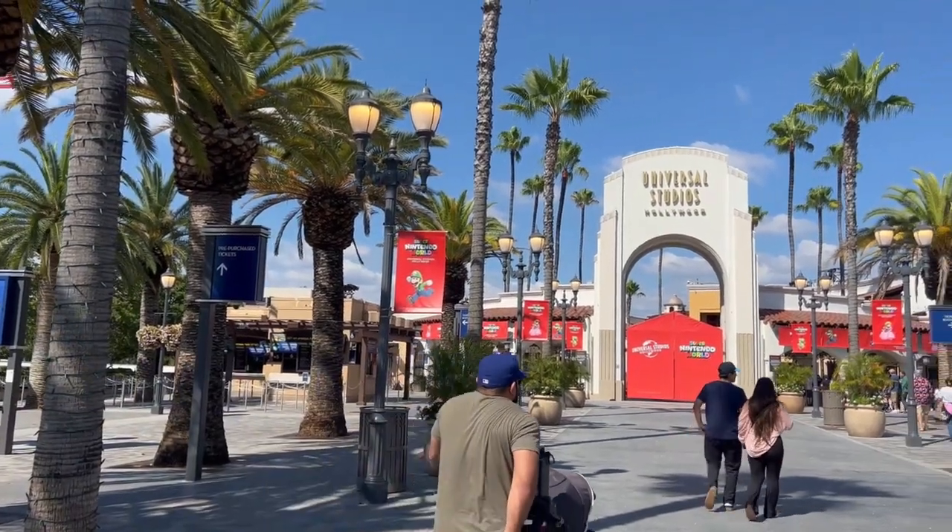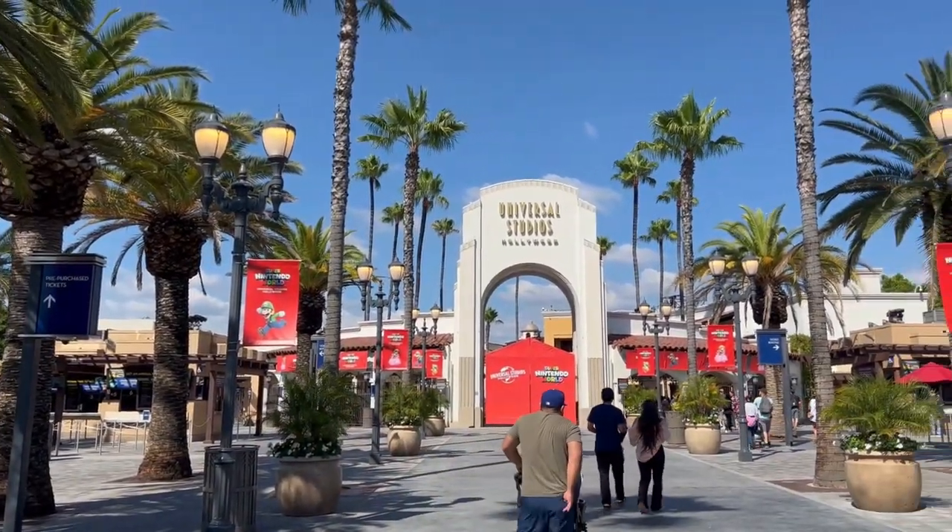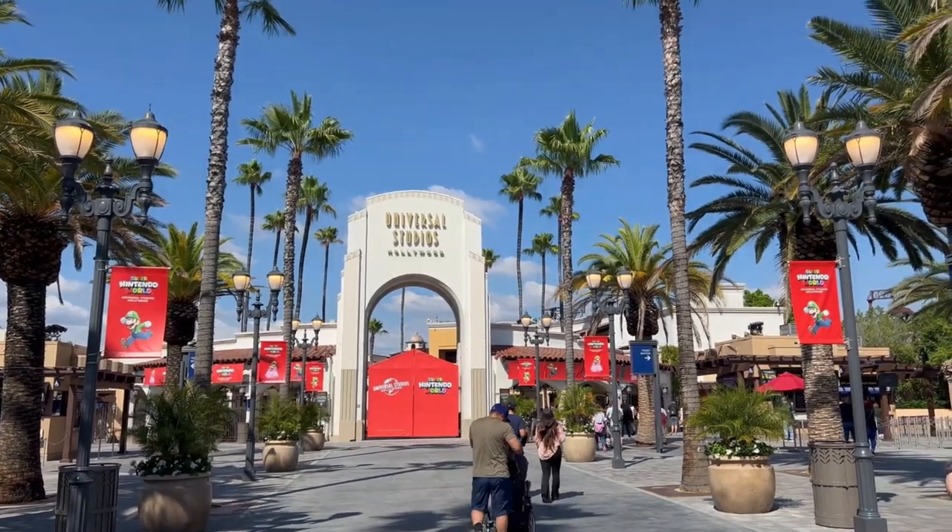Welcome back to Theme Park Wizard. In this video, we're going to talk about the top three fastest rides at Universal Studios Hollywood.